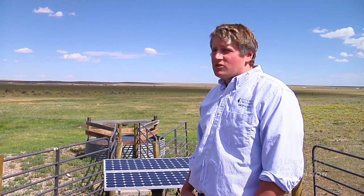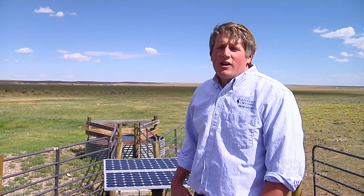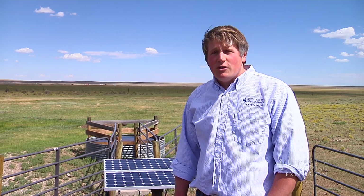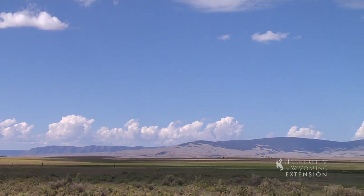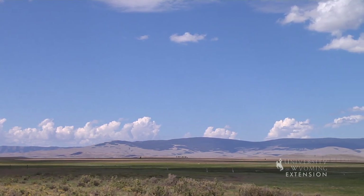For Wyoming ranchers, water and forage are vital to the success of their operation. Supplying water through a solar-powered livestock watering system, like the one you see behind me here, can offer a way for producers to cost-effectively deliver water to remote pastures. There is a lot of discussion about when and where a solar electric system such as this one would be cost-effective.